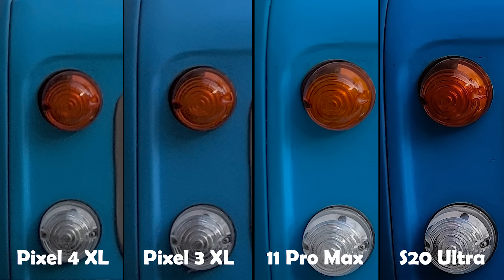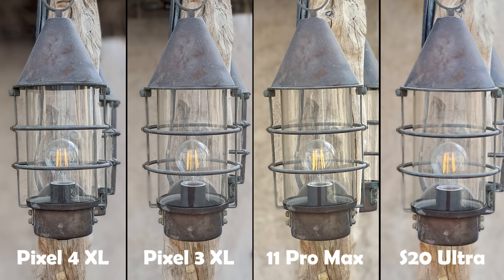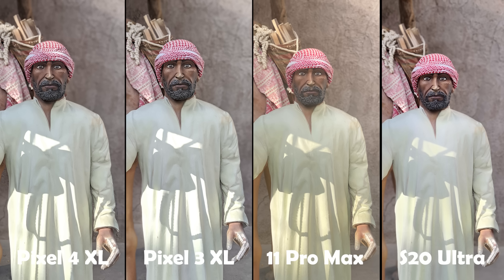The next portrait image will be more challenging for subject isolation. At first glance, the Pixel 4 was the best in subject isolation, missing only very small parts compared to others. The iPhone 11 Pro Max comes second after the Pixel 4, followed by the Pixel 3, and the S20 Ultra comes last, missing a lot more areas than all of them. When it comes to white balance, the iPhone 11 Pro Max produced the warmest image, followed by the S20 Ultra, and the Pixels had the coolest white balance. When it comes to details, the iPhone 11 Pro Max was the best, followed by the Pixels, and the S20 Ultra comes last.